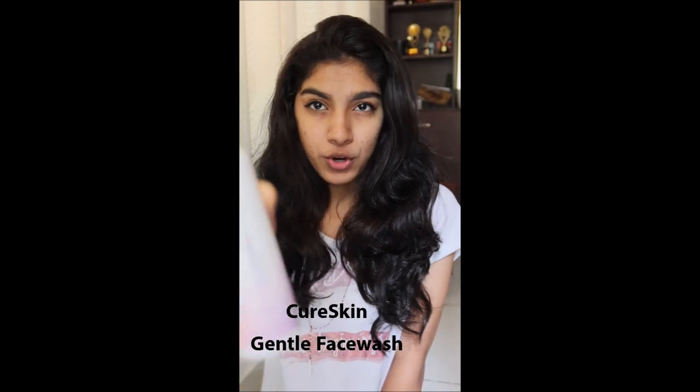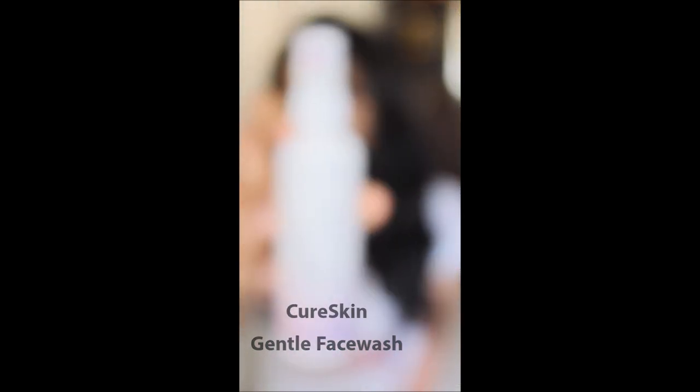Hello friends, this video is a product trivia video. The product is Cure Skin Gentle Face Wash Cleansing Gel.